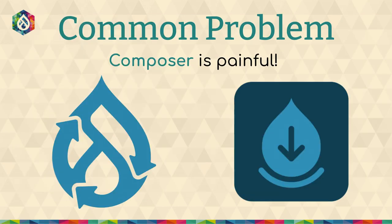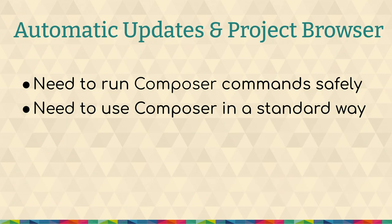So they share the same problem — automatic updates and project browser — that Composer is a pain point. It's not painful for everybody and it's really useful, but it has been painful for some site builders and developers. They both need to run Composer commands safely, and they both need to run them in a standard way. If you use automatic updates to update Drupal core or project browser to install modules, you should be able to install or uninstall project browser and automatic updates without dependency. Or some people on your project might use Composer directly through the command line, while others use project browser — there's nothing special after the fact about how project browser installs modules.